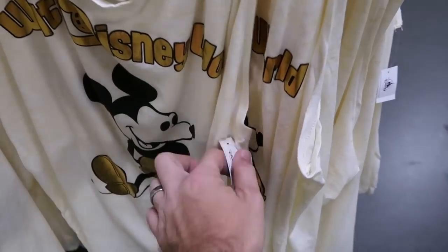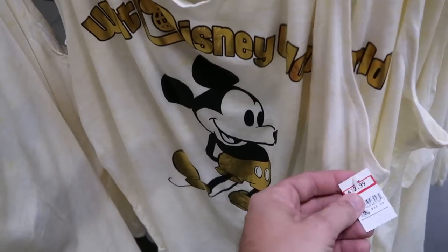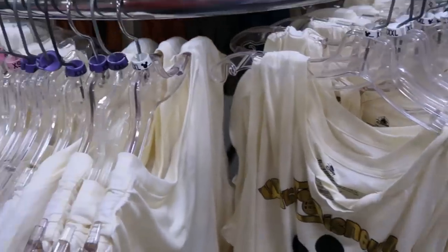I do like these women's tank tops here a lot. I love the gold color where it says Walt Disney World, and then Mickey — his shoes and his shorts are gold. $12.99 from $36.99. Like that is so soft too, and they have these in literally every single size.